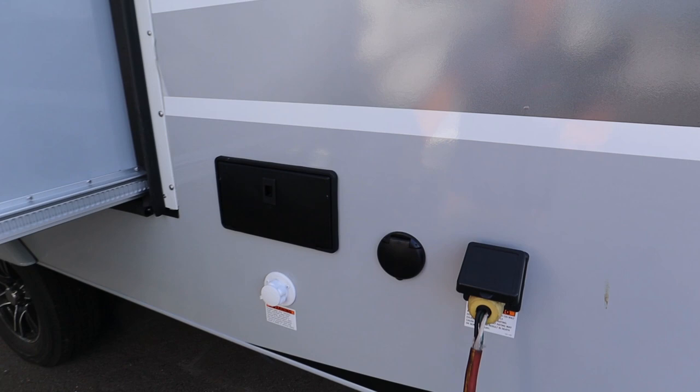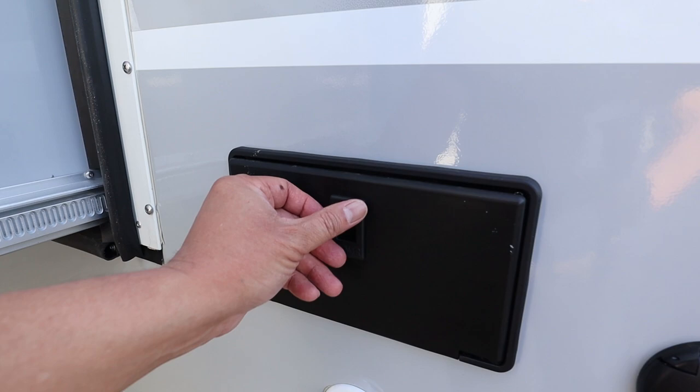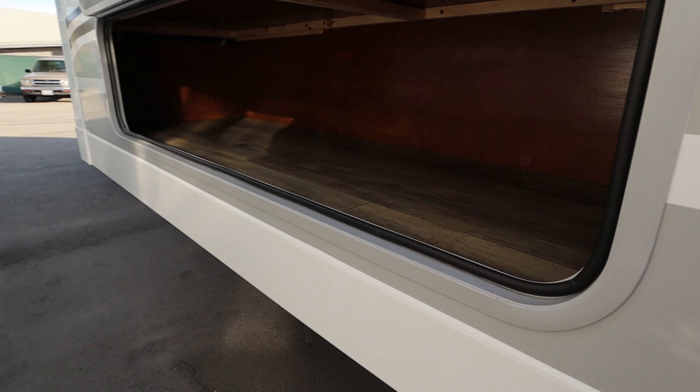On the driver's side you have the outdoor shower. Over on the slide you can see the storage space, which is right underneath the bench seating on that U-shaped dinette inside.